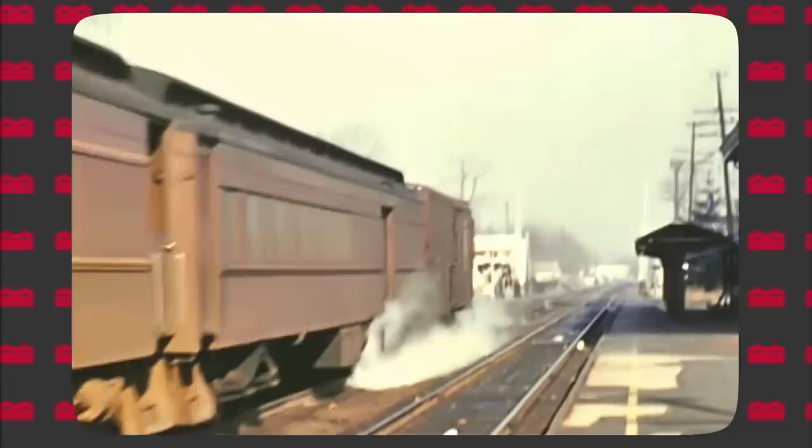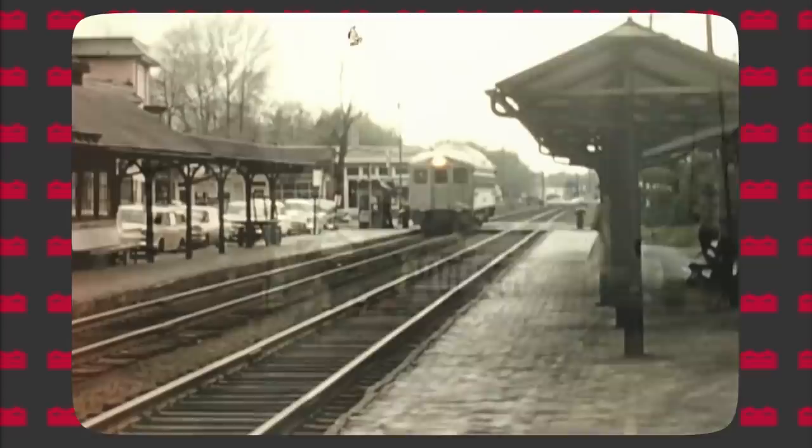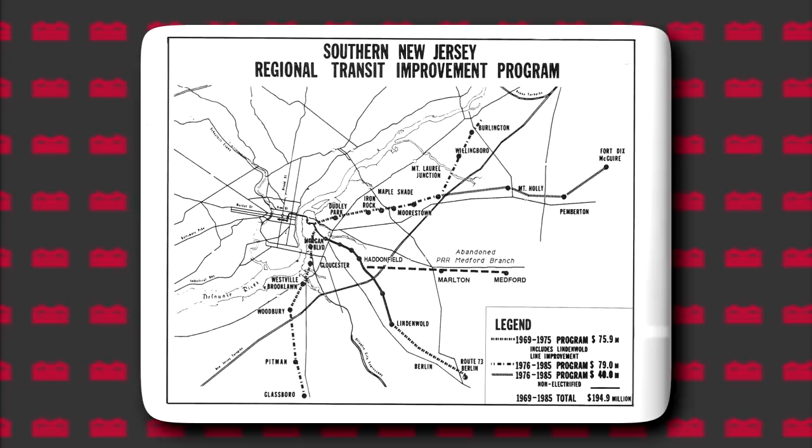In the 1960s, plans were drafted to try to expand the Bridge Line service in some meaningful way. Many of these plans had the service expanding into the Jersey suburbs, and one particular plan used the right-of-ways of existing PRSL services. Finally in the 60s, a plan to build a rapid transit line was greenlit. This plan is the PATCO line that we know today, and PATCO would be built with the most advanced systems that were available at the time.